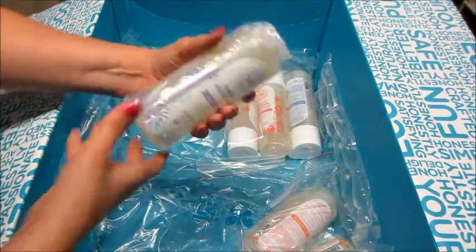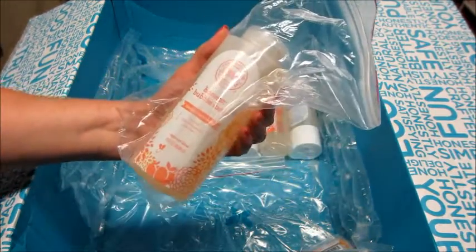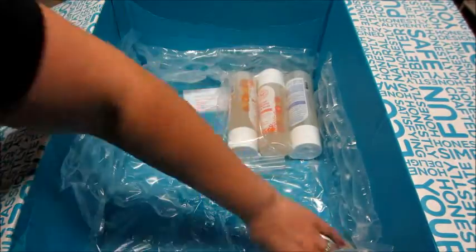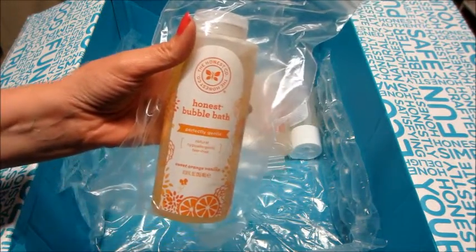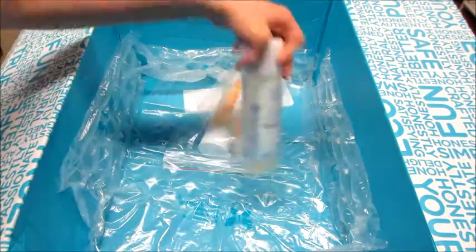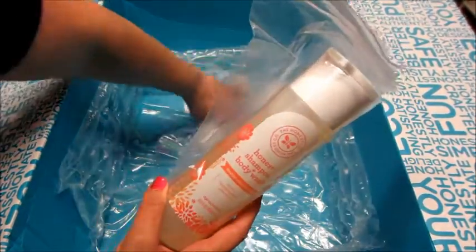Then I got some bubble bath — I got the Dreamy Lavender scent, Apricot Kiss, and Sweet Orange Vanilla, so one of each of those. And then I got some of the body washes in the matching scents: Dreamy Lavender, Apricot, and Sweet Orange Vanilla.